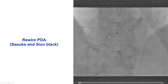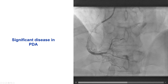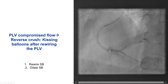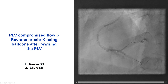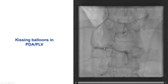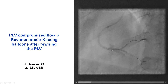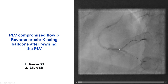After the perforation was sealed, we reinserted the wire into the PDA and angiography showed significant disease. Therefore, we decided to treat the PDA and placed a 2.0 millimeter stent. However, we then had compromised flow after the stent was delivered into the right posterior lateral. Options to deal with this include the reverse car technique, reverse crush technique, or the TAP technique.